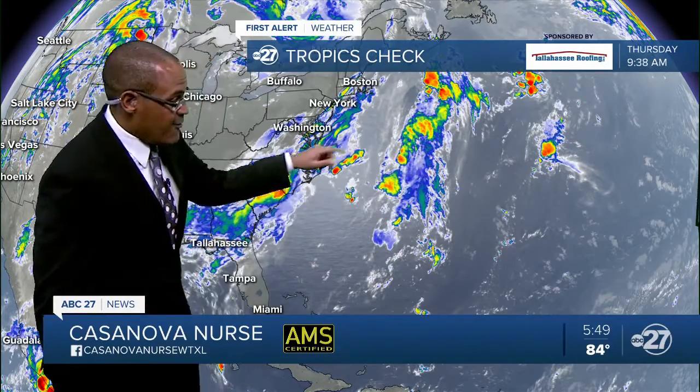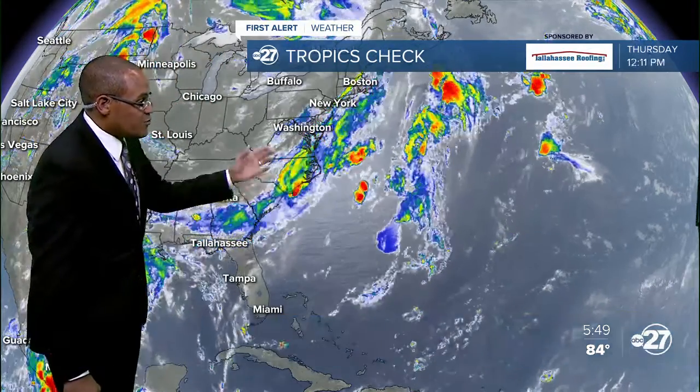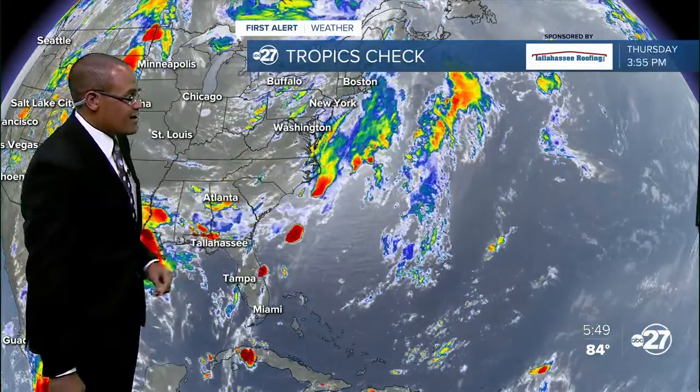Checking on the tropical aspect of the weather pattern. Nothing that really stands out of any significant concern. A few areas of moisture across the western Atlantic showing at least some indications of producing rain, but nothing too extraordinary.